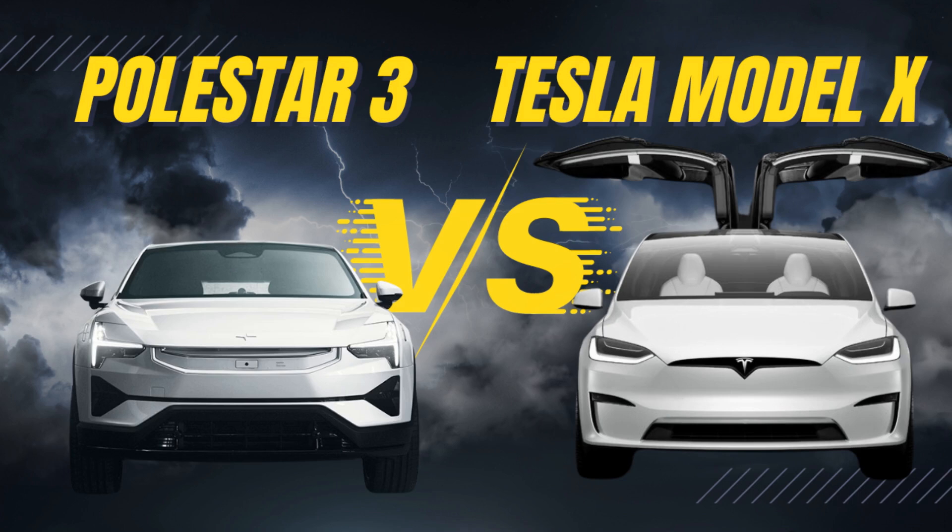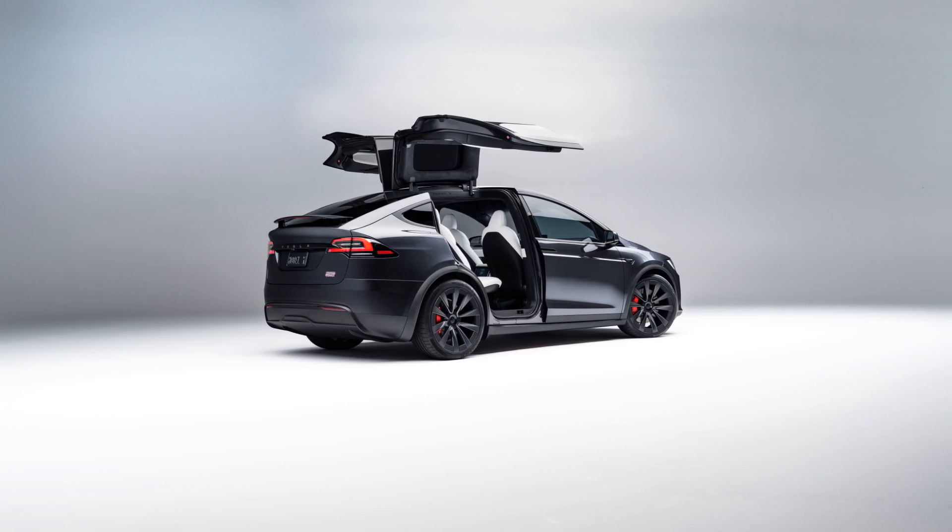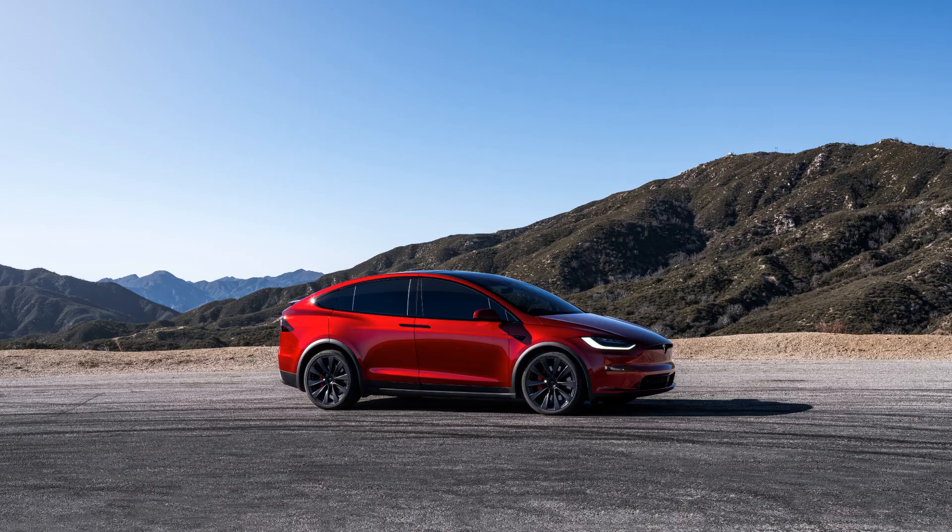Today we are diving into a head-to-head comparison of two stunning electric SUVs: the 2023 Tesla Model X and the 2024 Polestar 3, to find out which one electrifies the roads. Starting with the Tesla Model X, it is a vehicle synonymous with performance and prestige.